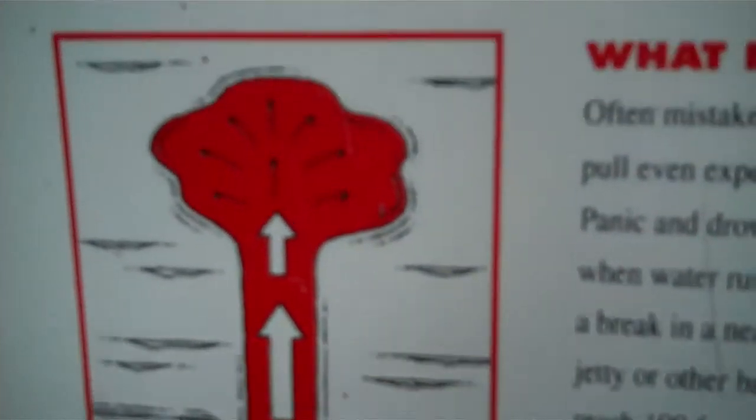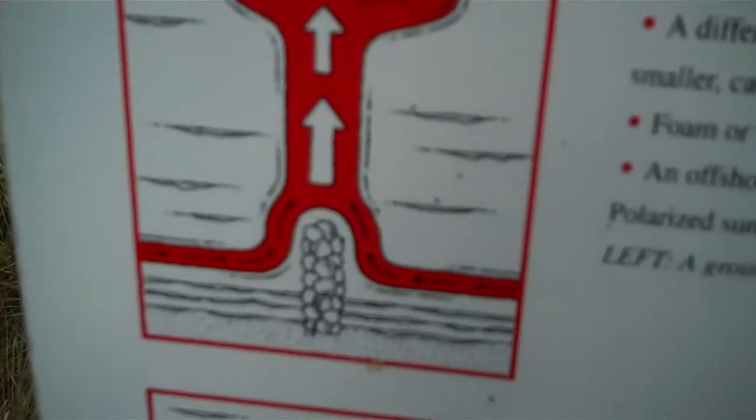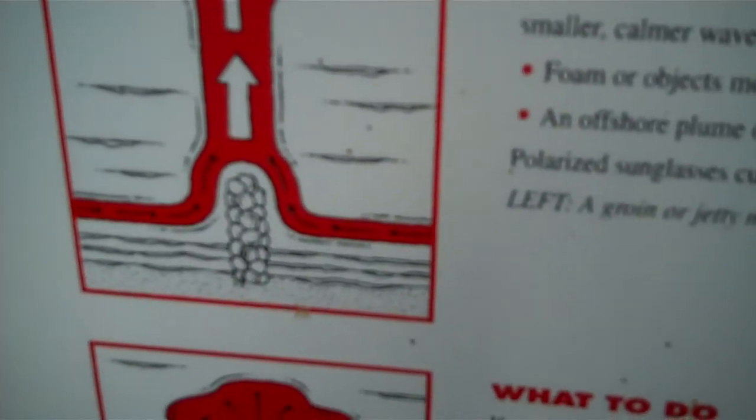Rip currents are more prevalent after storms. This is what it looks like — if you notice, it stops. It doesn't take you all the way out to China. Here's what it looks like from a jetty, and here's what it looks like from a drop-off.